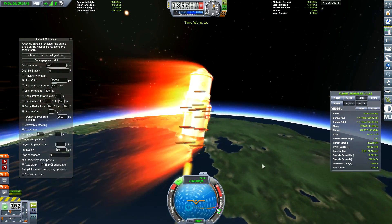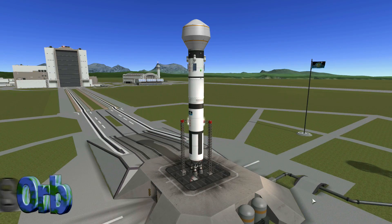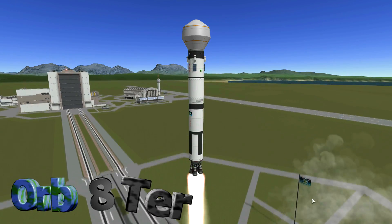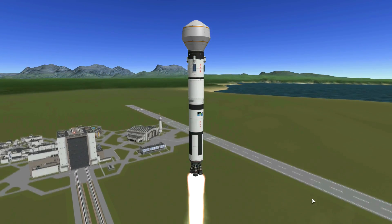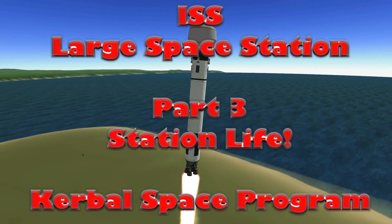I say chaps, I have found the perfect way of cooking food as you are traveling up to the space station. Hello guys, I'm Orbita, your watch engine, and welcome to the LSS — the Large Space Station — part three, Station Life, Global Space Program.